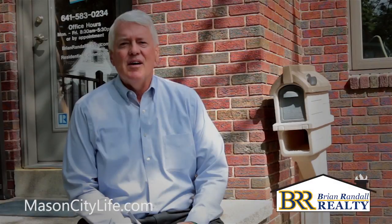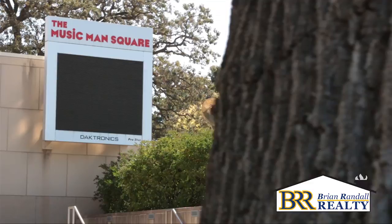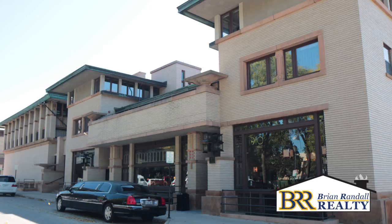Hello, I'm Brian Randall, and I invite you to check out Mason City Life. Located in and around the downtown area are incredible attractions and points of interest.